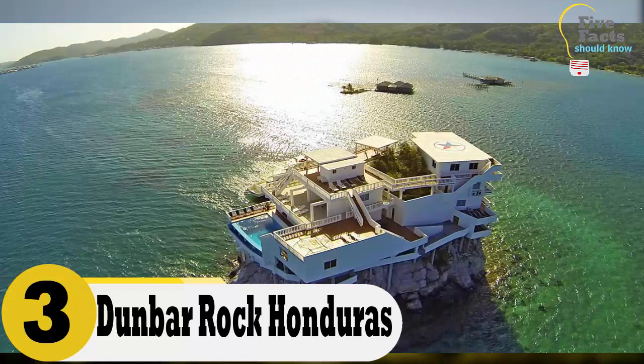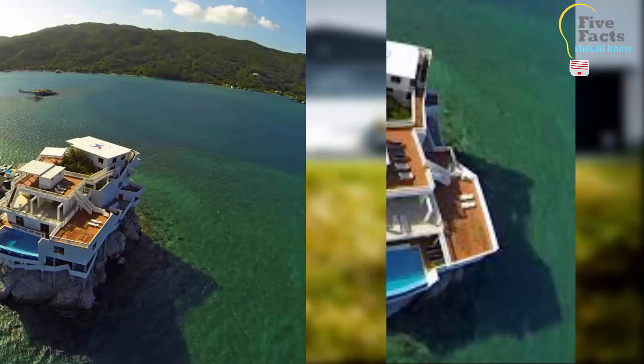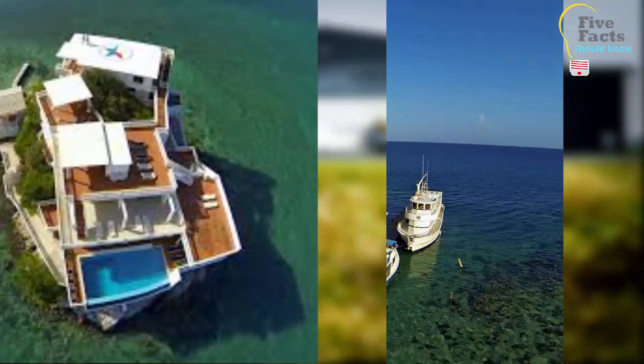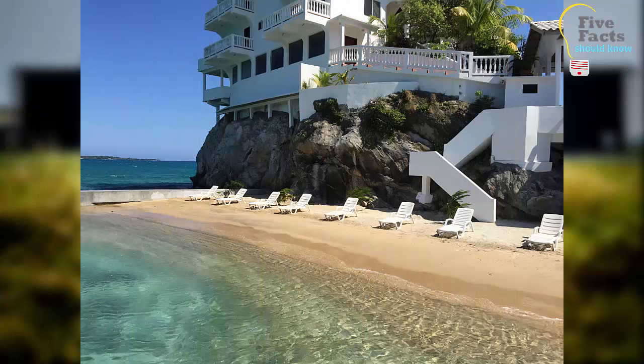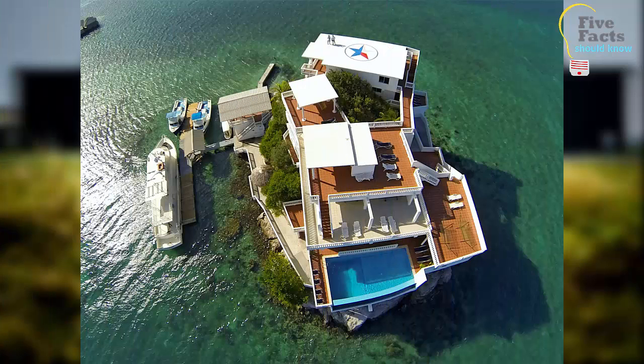Number 3: Dunbar Rock, Honduras. This is a home built 30 feet above a natural reef. Getting to the home is impossible without a boat. If there were a zombie apocalypse, you would not need to worry about going hungry because there are plenty of fish right around the home. This is a large home with six bedrooms, each with its own bathroom and balcony. There are a few other small homes in the area, but they are far enough away that you can stay safe from zombies or intruders.